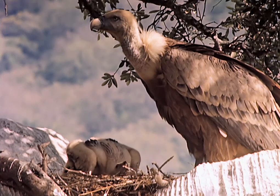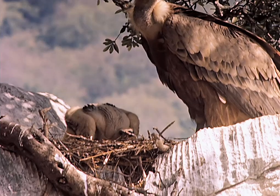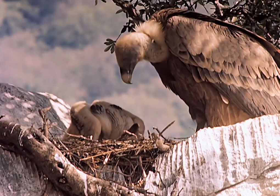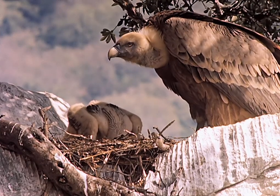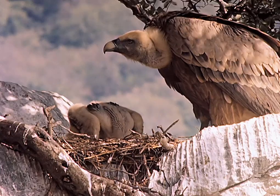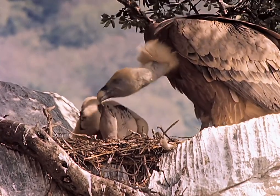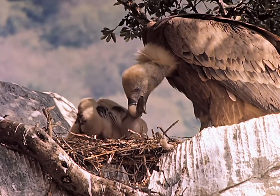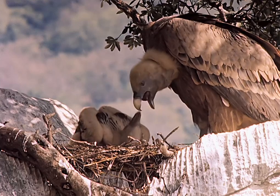In vultures, the crop is exceptionally expandable, and large food reserves can be stored in it. This is a useful feature because during longer periods of hunger, the vultures can feed themselves and their young from the crop. This also explains the vulture's seemingly excessive gluttony — since they don't find food every day, they have to stock up and take advantage of momentary food offers.